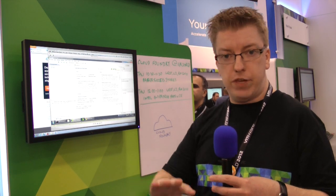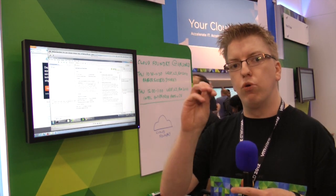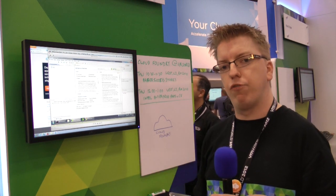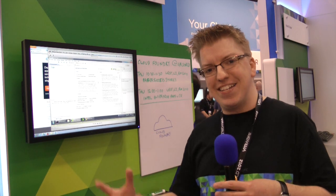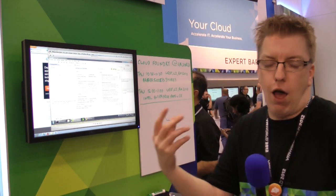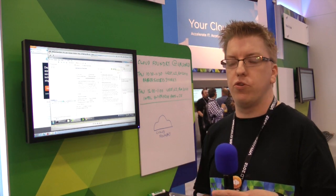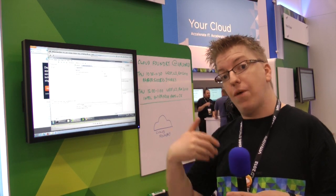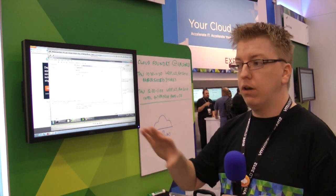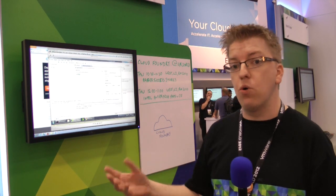BOSH enables you to script and deploy the entire platform. So if you've got an existing vSphere environment, you can simply run the BOSH tool to deploy all of the runtime components of Cloud Foundry — there are a number of them, things like health managers and cloud controllers and a bunch of other bits and pieces. You can also deploy clustered applications using BOSH. And if you want to refresh the platform, you can do actually continuous deployment without losing any uptime for your applications.